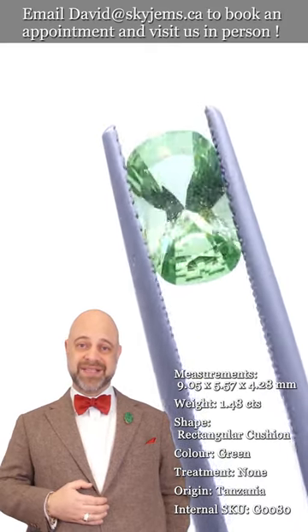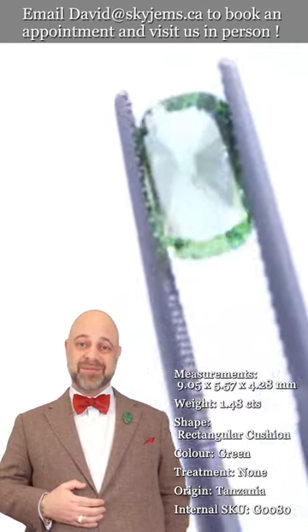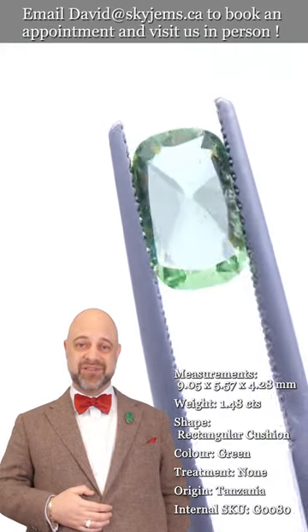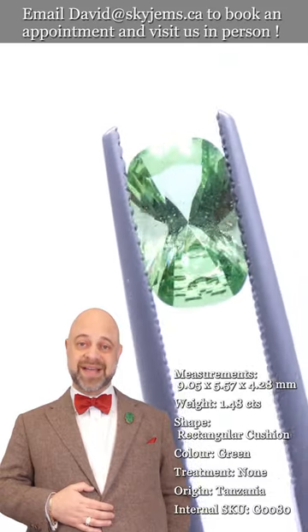Skygems.ca has been selling gems and jewelry online since 1999. My father was doing it here in Canada since 1967, and my grandfather was doing it in Lebanon long before that — almost 100 years of experience across three generations, and 25 years online, has taught us that